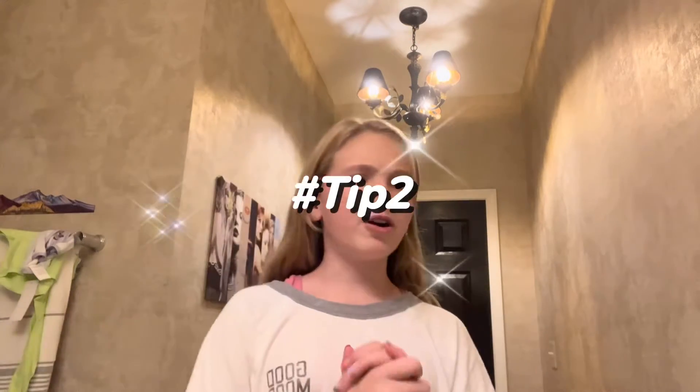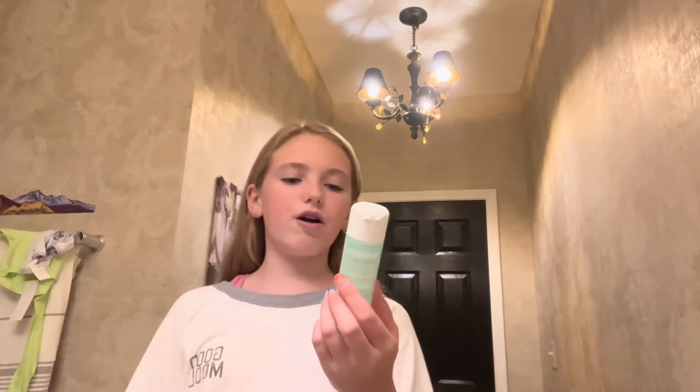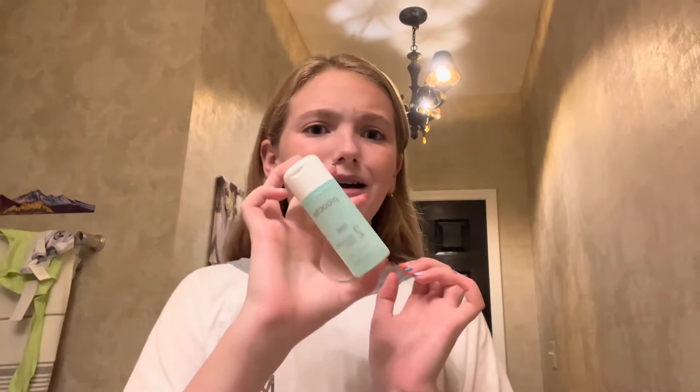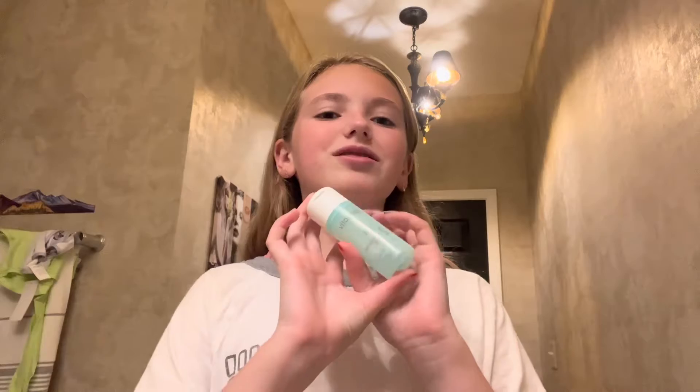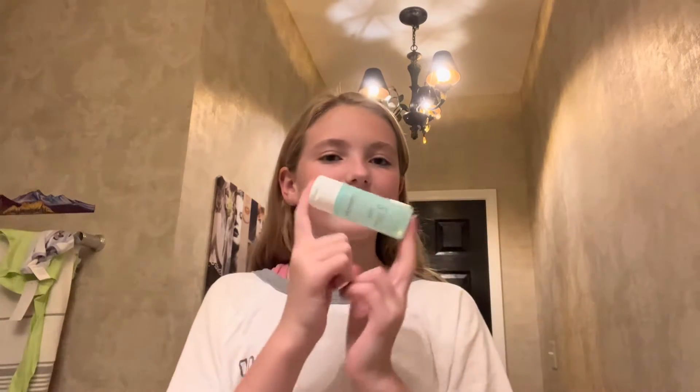The second hack is more for skincare items, but skincare is kind of a part of makeup. I use this toner and it is a really big bottle — it would take up a lot of space. So let me show you guys how I can make this big bottle into a thin little solution. I'll be right back with the materials.